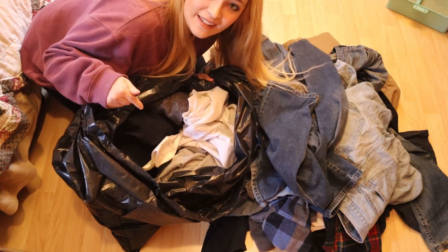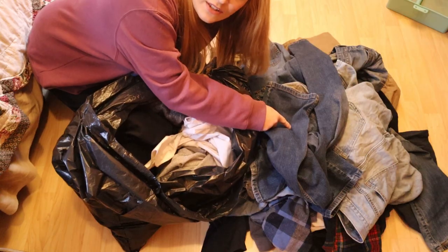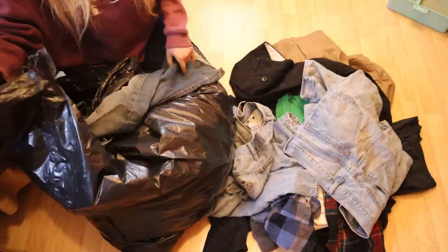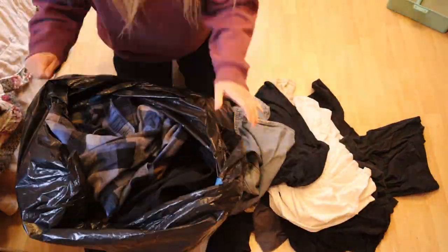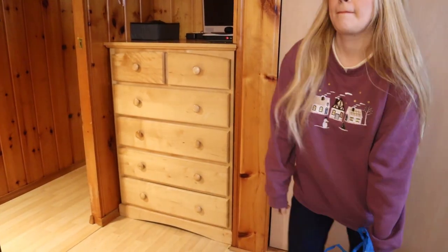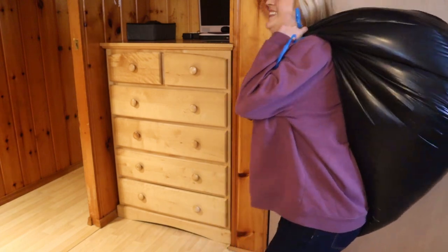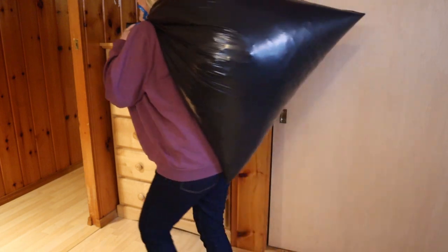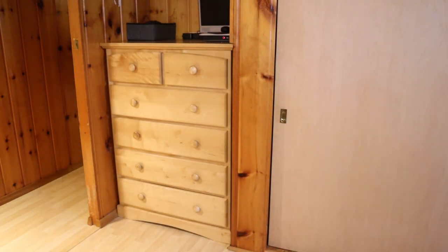These are the clothes that he decluttered from his closet in my last video and we are going to add the decluttered clothes from his dresser into the bag. I hope this video gave you some good ideas on how to update your wardrobe as well as how to declutter and reorganize a clothing dresser. If it did, don't forget to click the thumbs up button and let me know in the comments what clothing item is a staple in your wardrobe. Thanks for watching and until next time, bye!